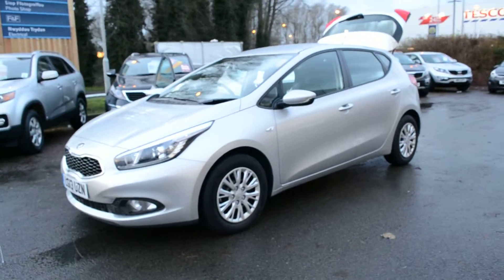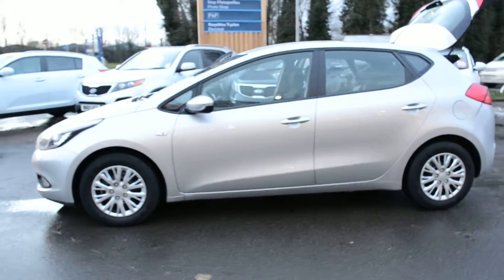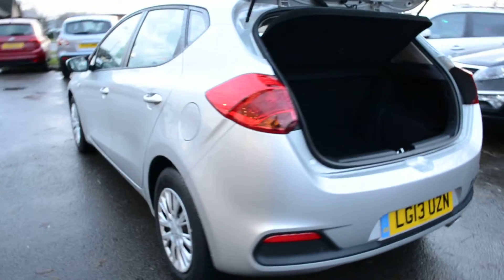Very nice looking car this, as you can see here. Very spacious. It's a 5-door model as you can see here. Nice stylish linings that the Kia Seed has — a very stylish car that obviously puts lots of its competition to shame. You can see why this car is so popular.